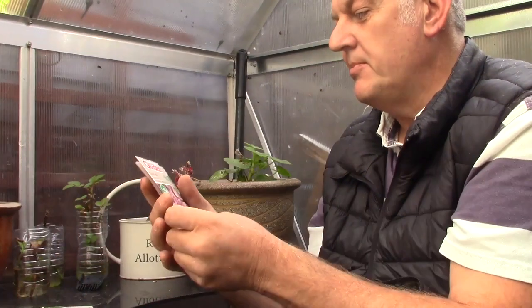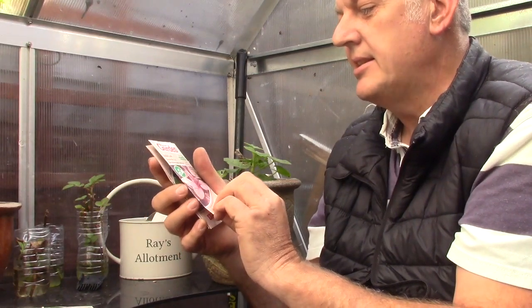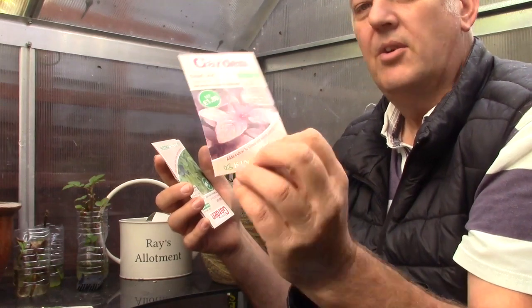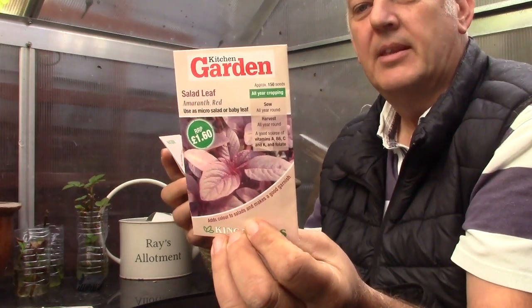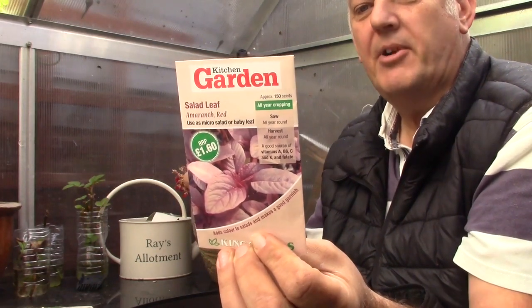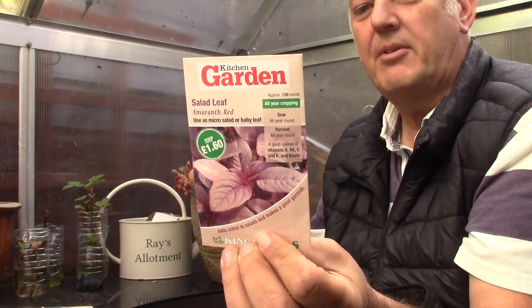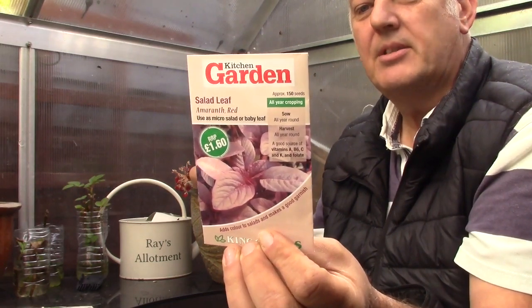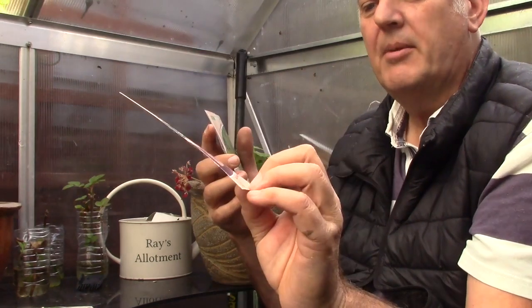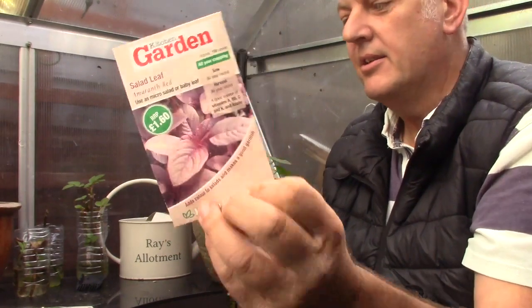The next one we've got is salad leaf, and this is amaranth — red amaranth. Use as micro salad or baby leaf. This can be sown all year round, which is quite handy. A dual purpose variety — harvest the seedlings for nutritious micro garnish, or larger as baby leaves. Leaves become intense red as they develop. That would be quite interesting, and the nice red leaves look very appealing.